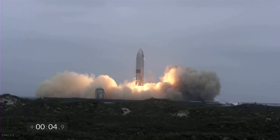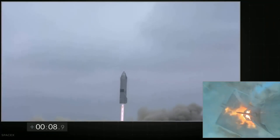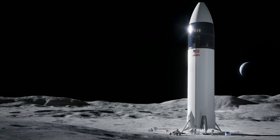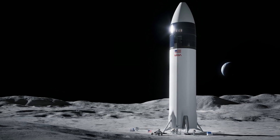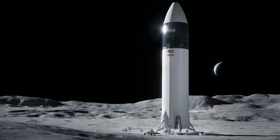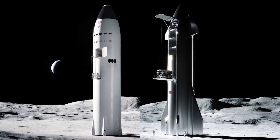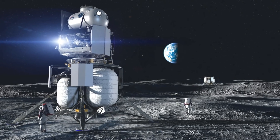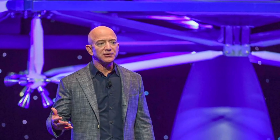The launch of SN15 was also the first test to occur after SpaceX was awarded a $2.9 billion contract to build a lunar variant of the Starship to land NASA astronauts on the Moon under the agency's Artemis program. However, the contract is on hold while a protest filed by Blue Origin and Dynetics — the other two contenders for the human landing system contract — is being resolved by the Government Accountability Office.